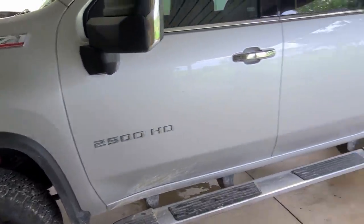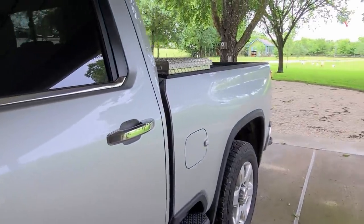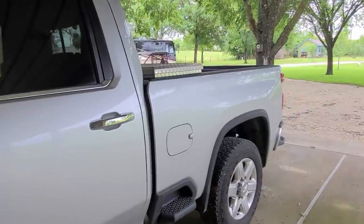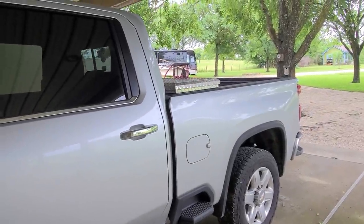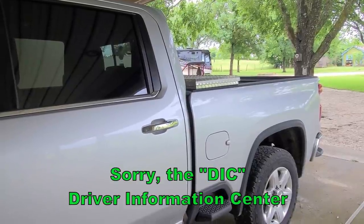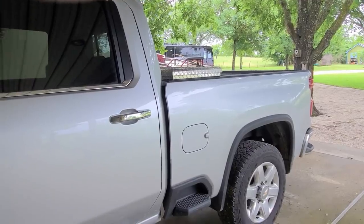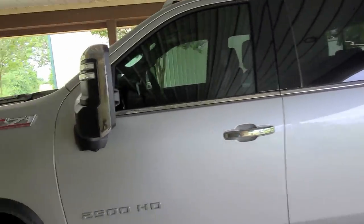Other than that, she's doing pretty good - not pulling a trailer. The DIC of course, you can't trust them very much; says I'm getting about 20 miles to the gallon. I doubt that, but that's what it says.